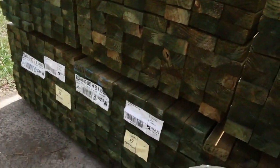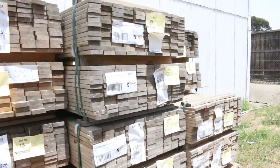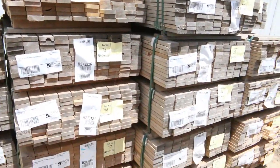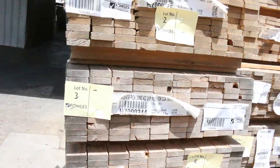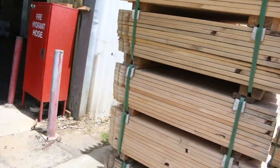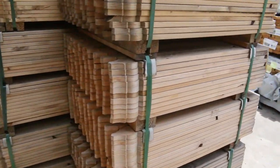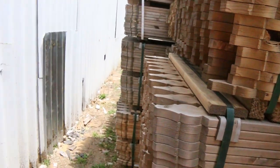We've got eight packs of 90 by 45 treated pine in 5.4 metre lengths. Swinging around this side, we've got the Windsor Pickets — from lot one through to lot number 30, you've got 900s, 1.2s, and 1.8s. As you can see, the Windsor profile there — they're up nice and early.